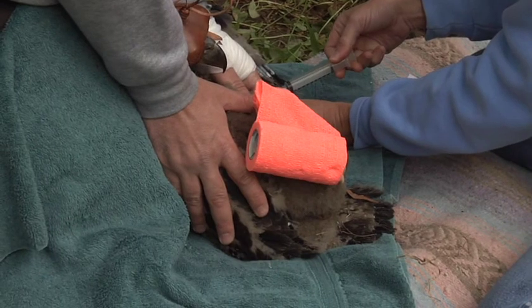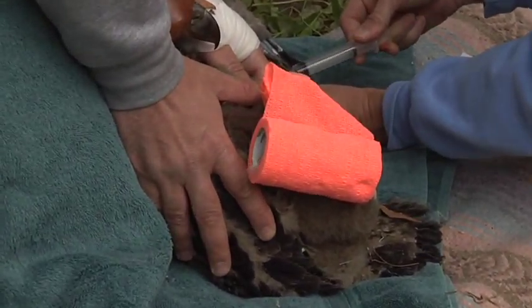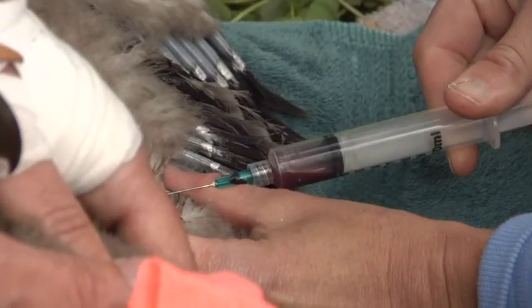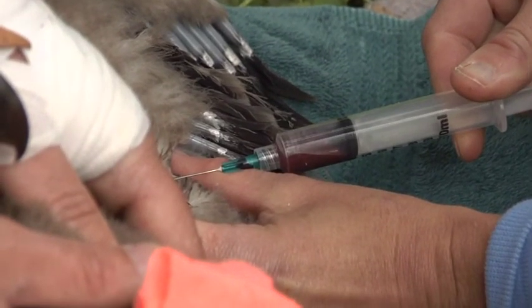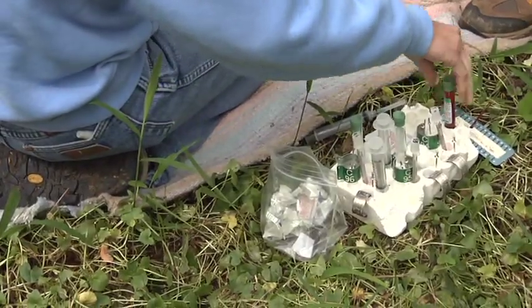We take a blood sample from each eaglet. The blood is used to monitor contaminants and the exposure of eagles. We can test for heavy metals, for pesticides — even things like DDT we're still finding traces of because it's still in the environment.